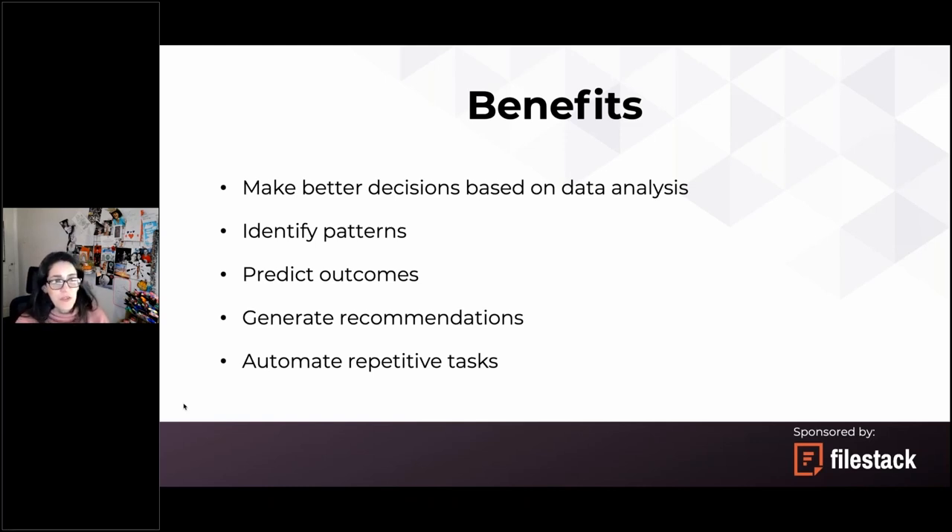For example, making better decisions based on data analysis — AI can examine large amounts of data, pick out patterns and trends, and get insights that businesses can use for better decision-making. Doing this manually is time-consuming and challenging for humans, but AI can be trained to do it very quickly and with really good accuracy, detecting patterns that humans cannot.